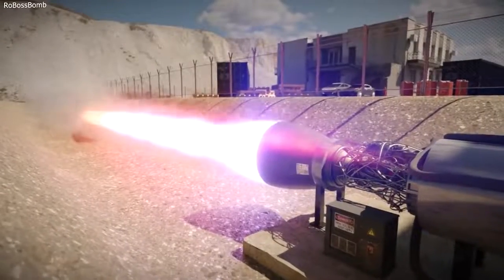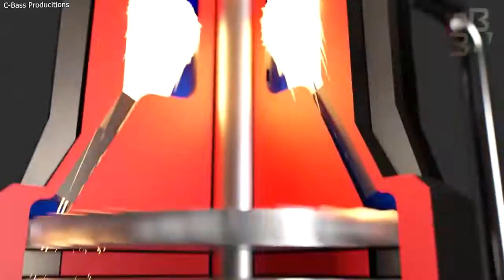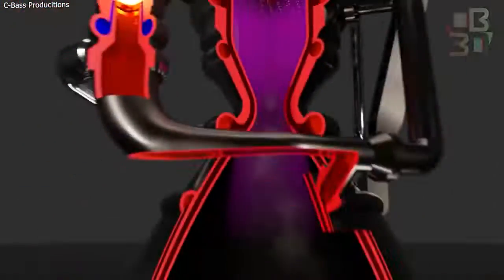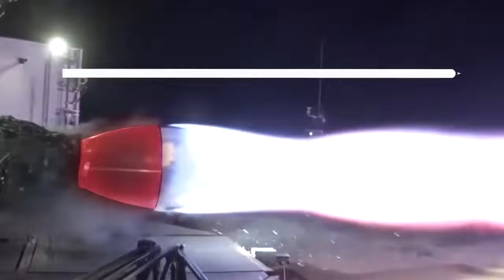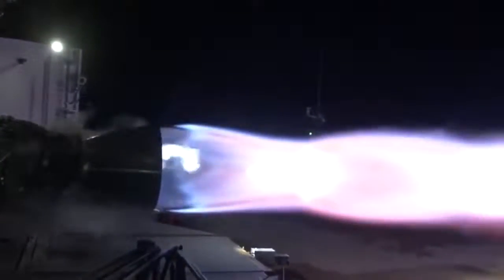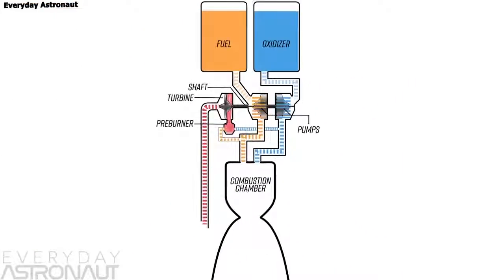The exhaust of the Raptor engine is expelled at over 10 times the speed of sound. The fuel in the chamber burns at temperatures high enough to melt the chamber walls — but the wall does not melt because of the clever way the flame is kept away from the walls by manipulating gas flow. Super-cold fuel is also pumped through the walls as additional security.